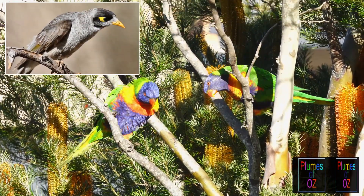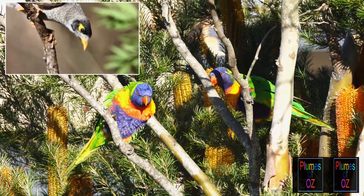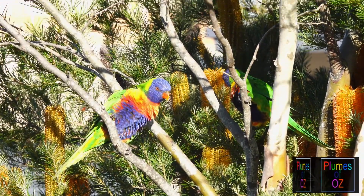Other birds are not happy, as they are also nectivorous and don't like the lorikeets coming and feeding on the same substrate that they also feed on.